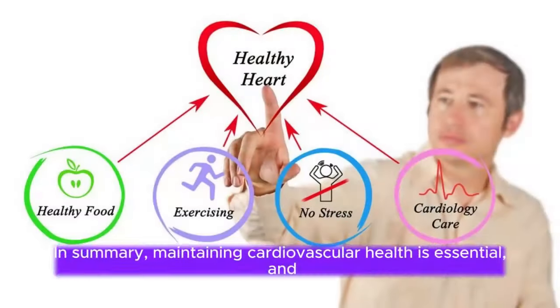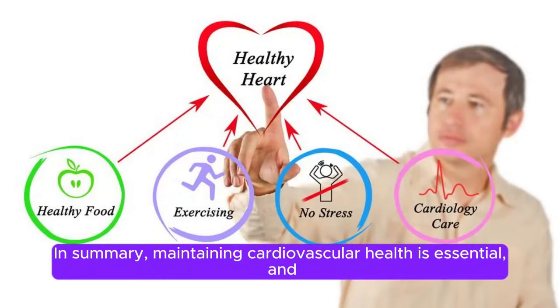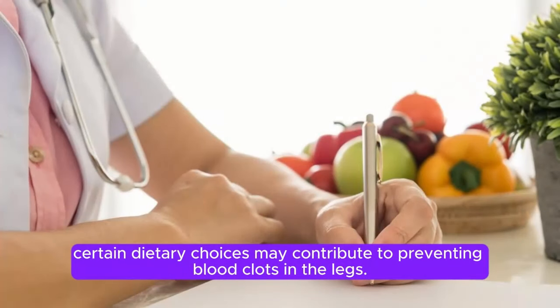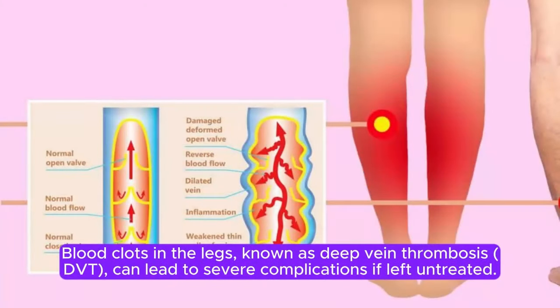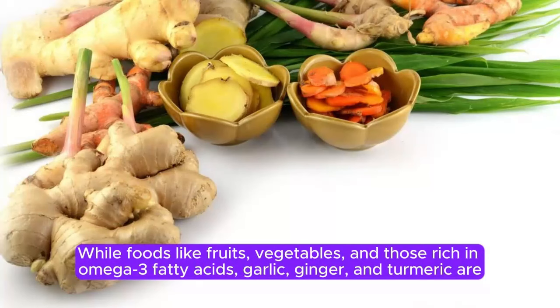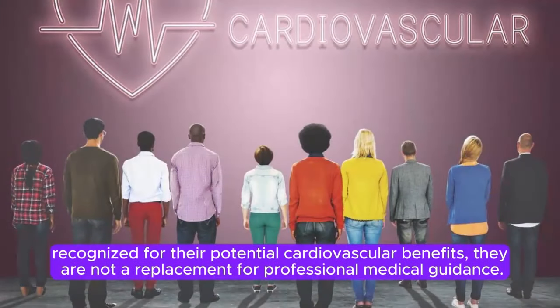In summary, maintaining cardiovascular health is essential, and certain dietary choices may contribute to preventing blood clots in the legs. Blood clots in the legs, known as deep vein thrombosis (DVT), can lead to severe complications if left untreated. While foods like fruits, vegetables, and those rich in omega-3 fatty acids, garlic, ginger, and turmeric are recognized for their potential cardiovascular benefits, they are not a replacement for professional medical guidance.